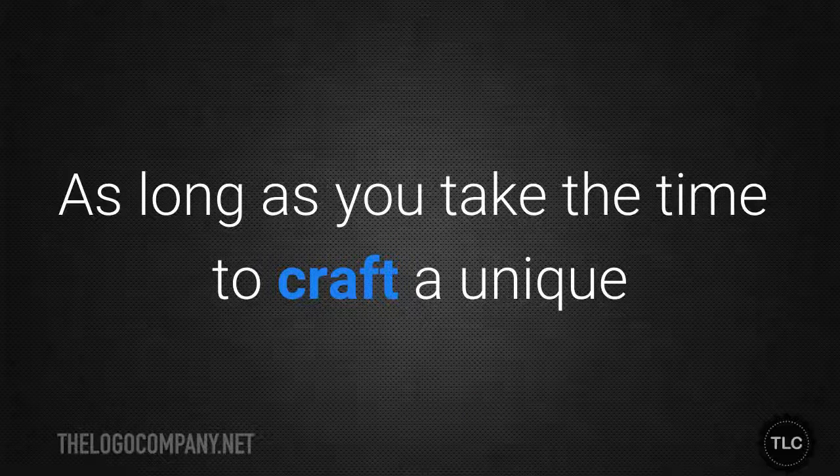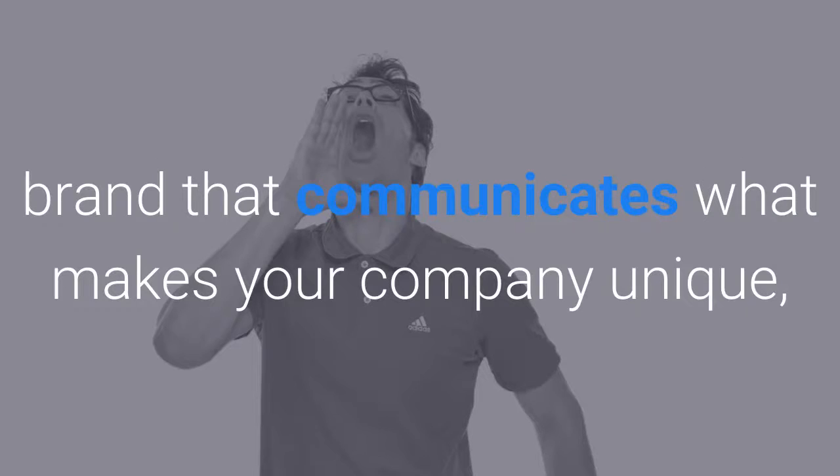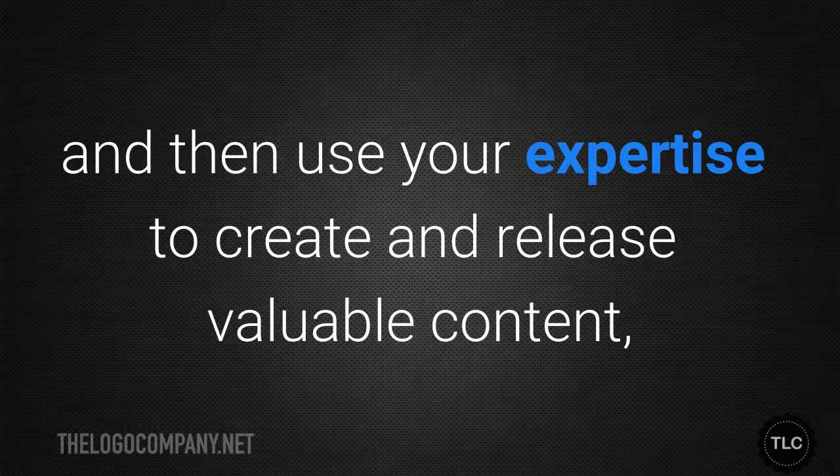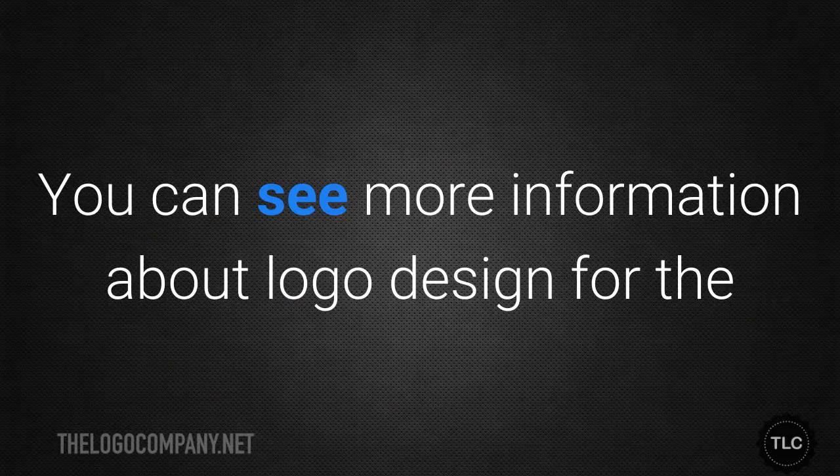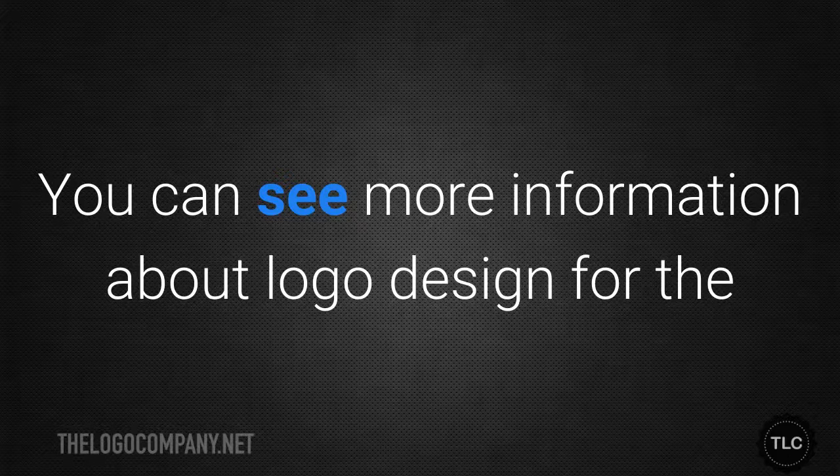Marketing a cleaning company requires a great deal of thought and precision. As long as you take the time to craft a unique brand that communicates what makes your company unique, and use your expertise to create and release valuable content, you can grow your company and increase your profits. You can see more information about logo design for the cleaning industry at thelogocompany.net/cleaning. Welcome back — I hope you gained some real nuggets you can use in your own business. Please add a comment if you want more information or have any questions. I'm making regular branding and marketing videos, so please subscribe to my channel. I upload business videos on Tuesdays and Thursdays — thanks for watching!